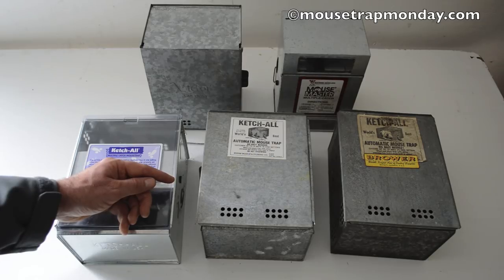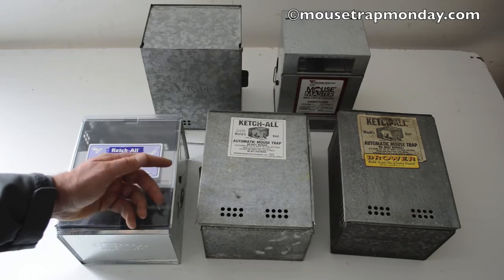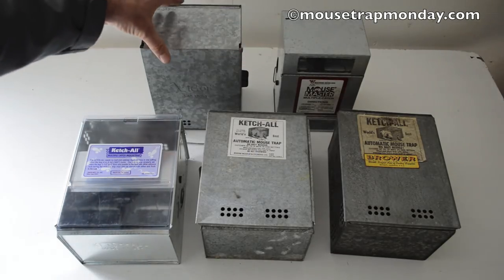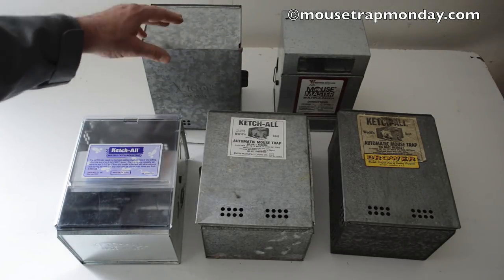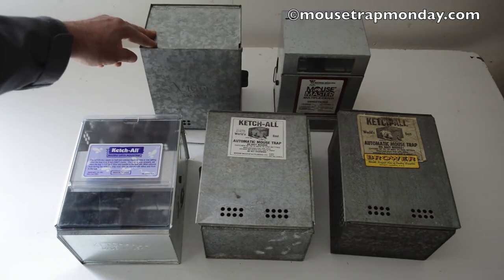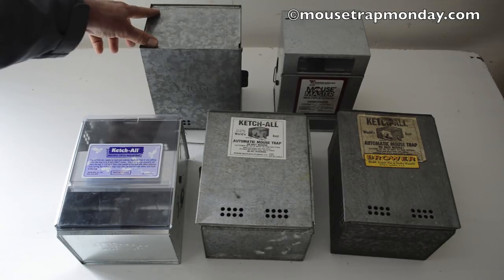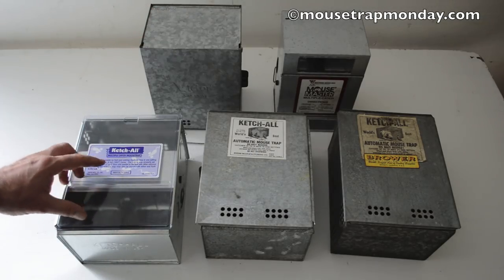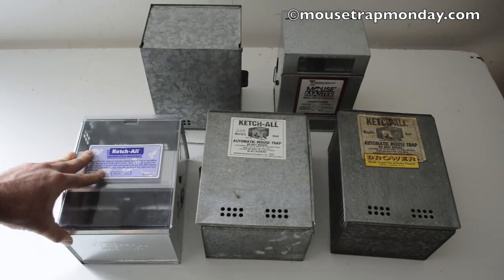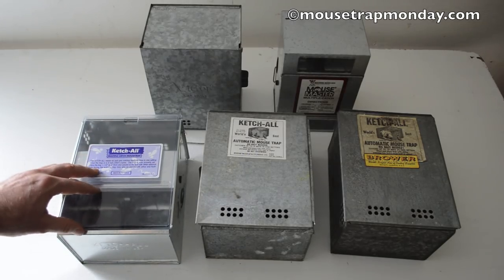It's also been copied by almost every mousetrap manufacturer — here's one from Victor and one from Mouse Master, pretty much the exact same design. They just copied it and put their logo on it, and the copies are made in China. What I like so much about the original is that it's made in the USA. It seems to be made of really high quality material and I can't wait to test this out.